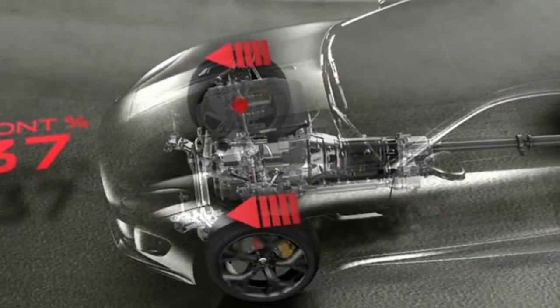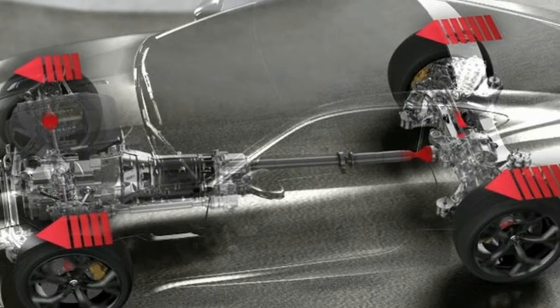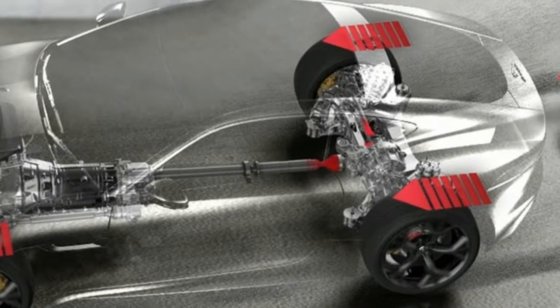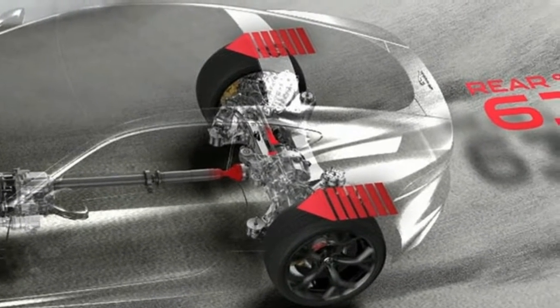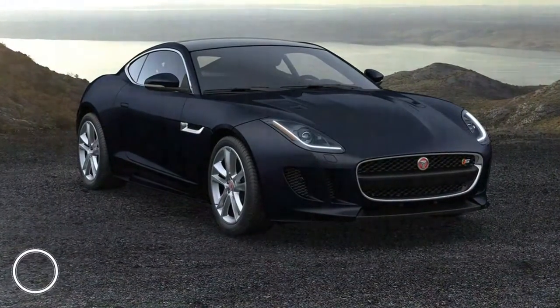All-Wheel-Drive F-Type SAWD and F-Type R models feature Jaguar's sophisticated Instinctive AWD with intelligent driveline dynamics, offering balanced poise and confident handling.